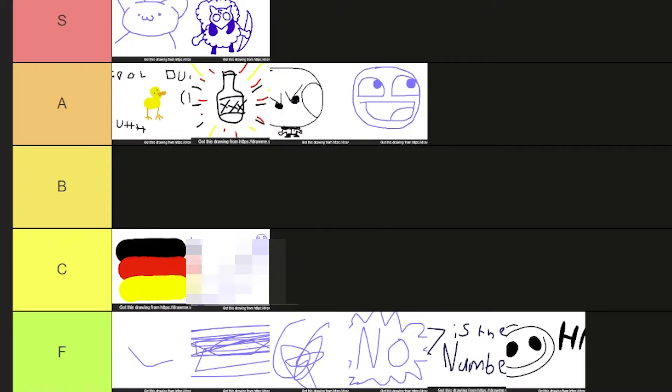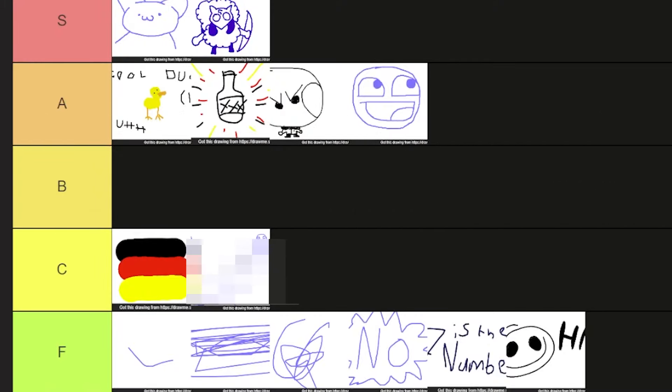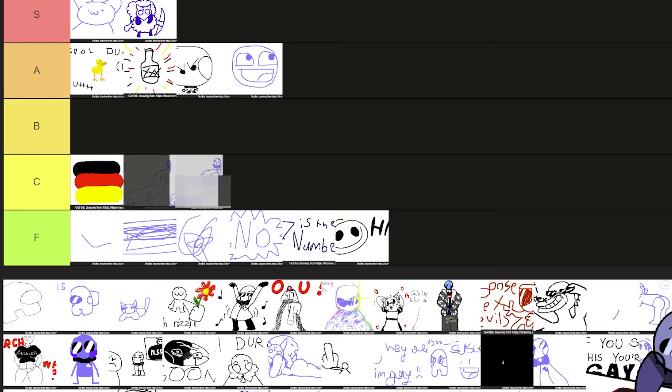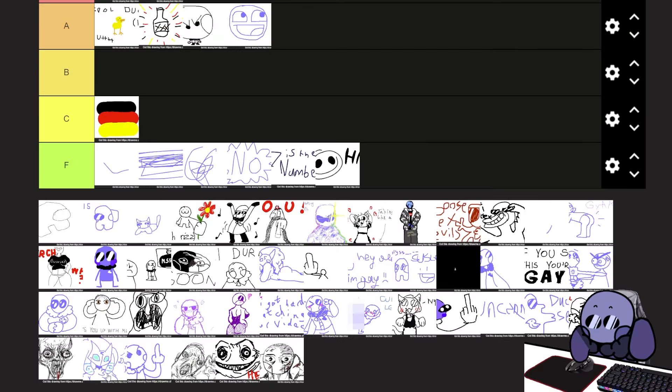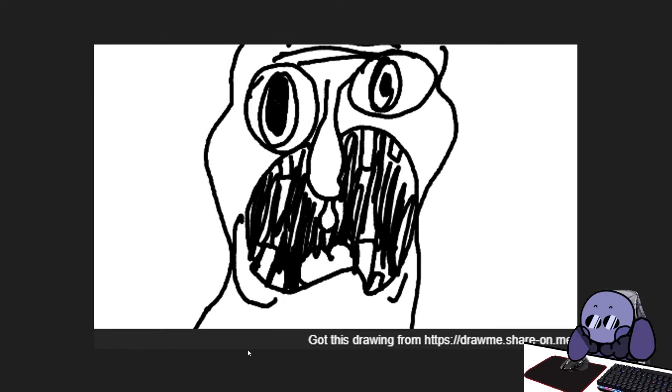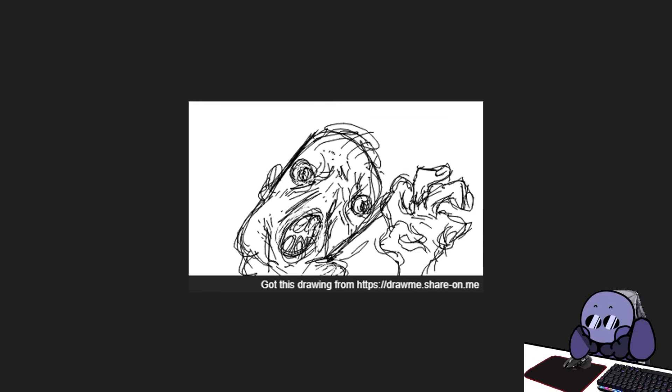We haven't had a lot of B's. All of these are either good or make me want to kill myself. Next up we have what I assume to be Squidward screaming in agony. You can tell emotion was put into this. Oh my god, this one is even more demented.